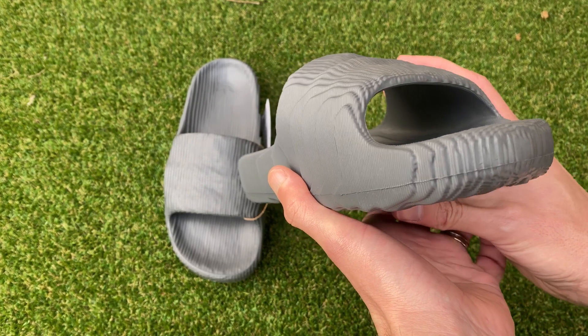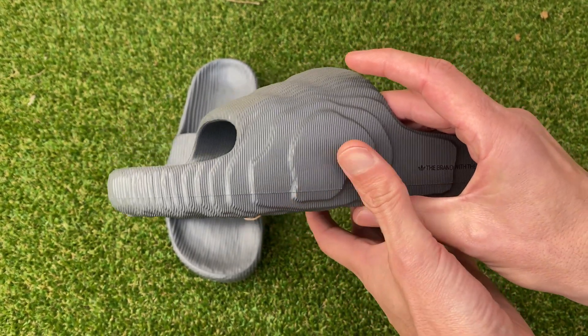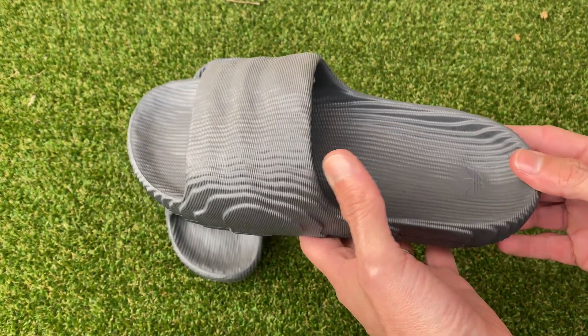From every angle, the Adelaide 22 slides cast a spell on your eyes, making them feel like a timeless artifact from a pixelated dimension defying the constraints of our 3D world.